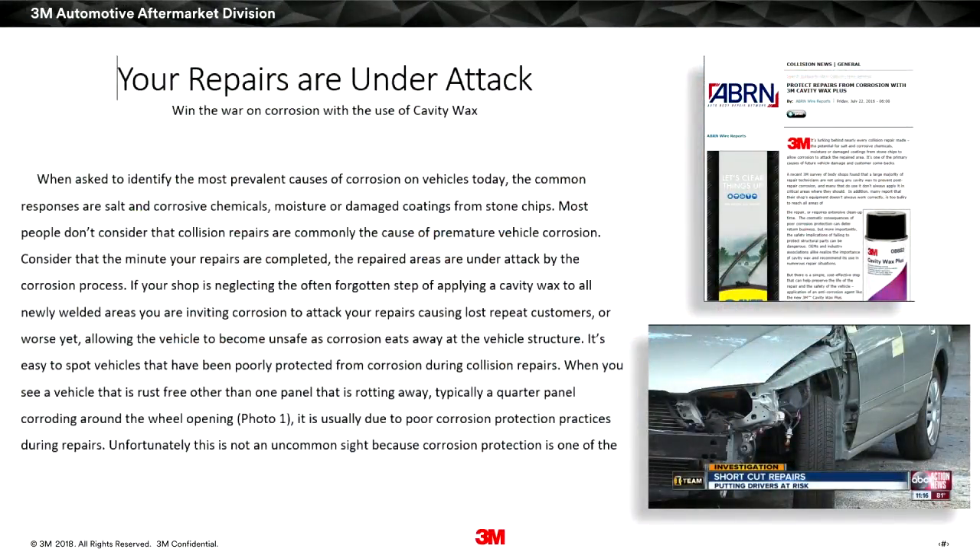This dovetails nicely into an article written just last year specifically on corrosion protection called 'Your Repairs Are Under Attack.' The word 'attack' was chosen deliberately — the second we stop welding on that vehicle, the corrosion process starts. Even the welding process, especially MIG welding, creates hot spots. The second we're done, it can actually start the condensation process from the cooling metal and immediately begins to attack those welds. If we've got weak welds, we've got a dangerous structural repair.